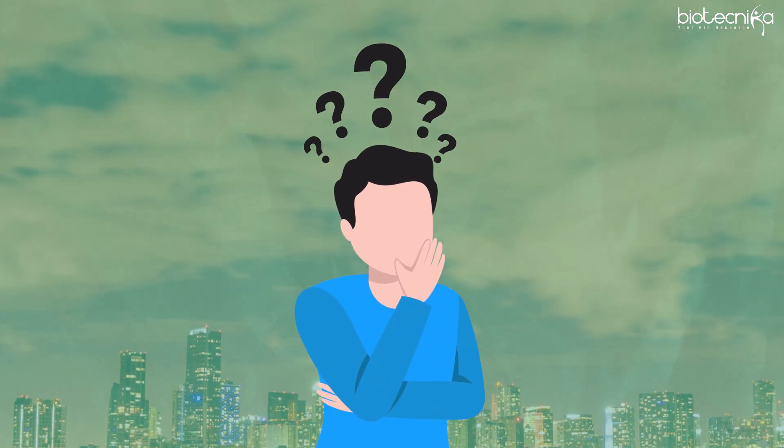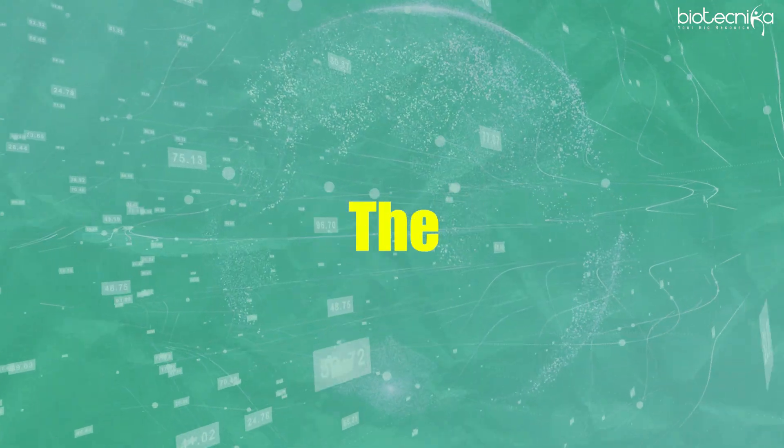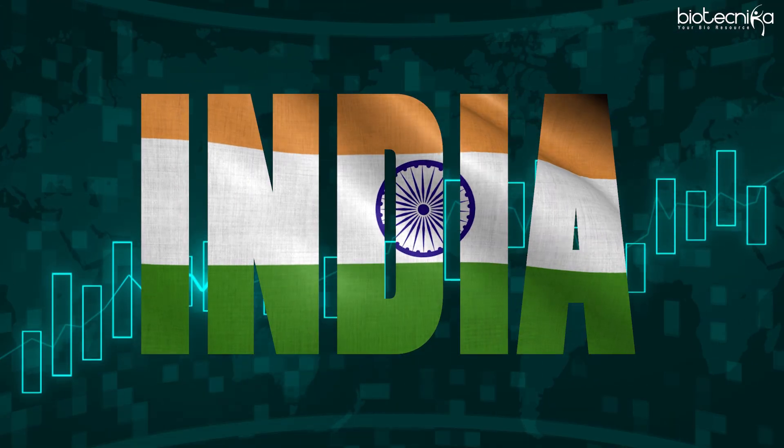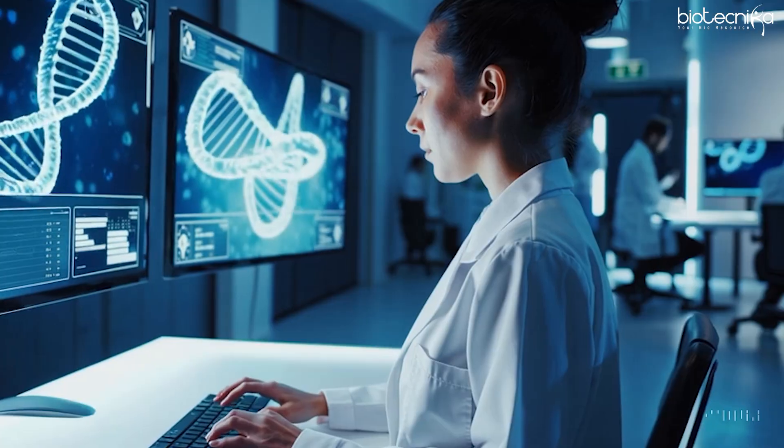And even if you go to the USA, what kind of jobs are there and what is the trend? What is driving demand in India? The first point is that India has seen an increase in demand in roles for bioinformaticians.